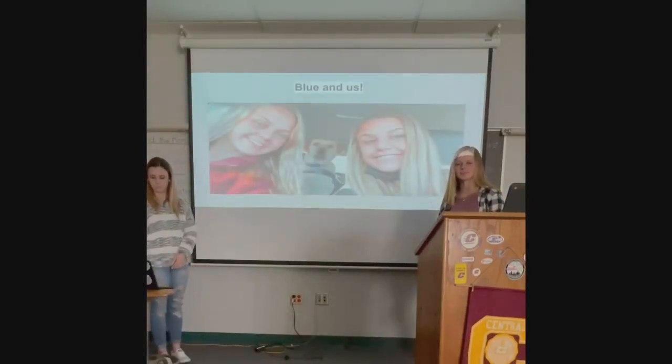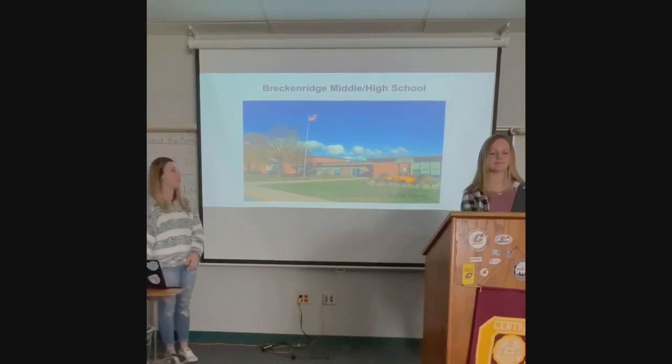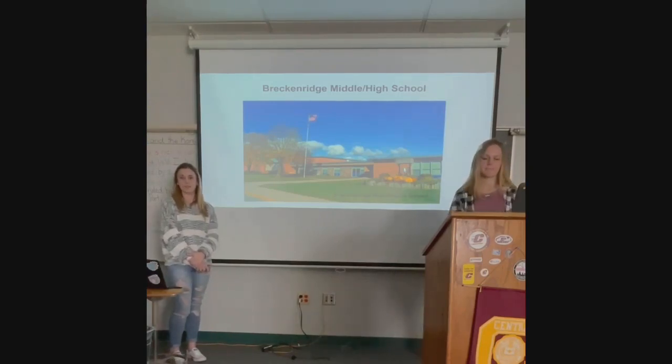Hi, I'm Katie Steinhaus. I'm a junior at Breckenridge High School. I'm Kyle Wormann. I'm also a junior at Breckenridge High School, and this is where we go to school. We are a combined middle school and high school and we have a total of 330 students in our building, 20 teachers, and one therapy dog.